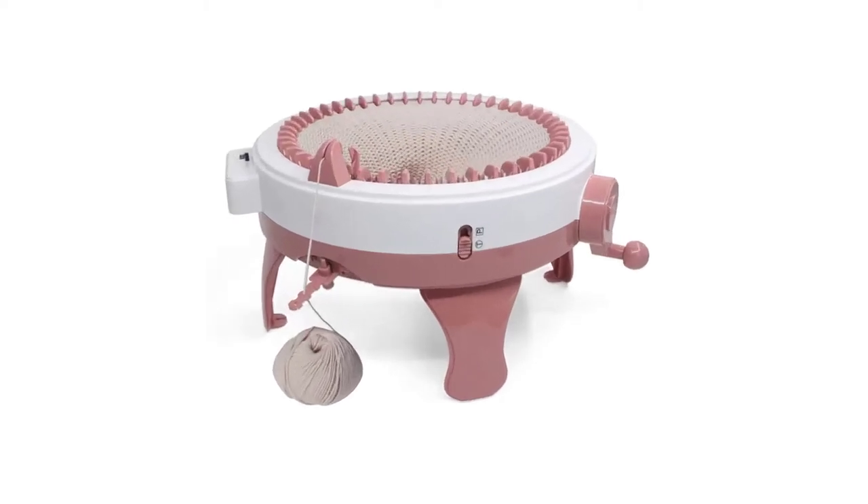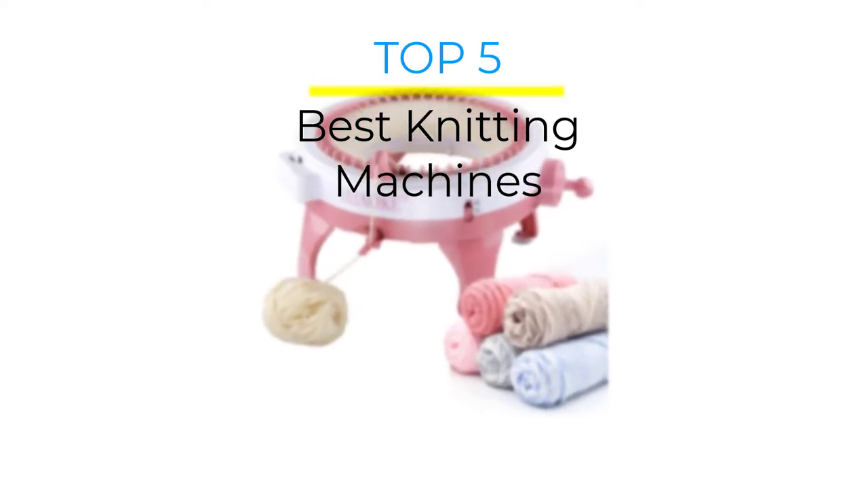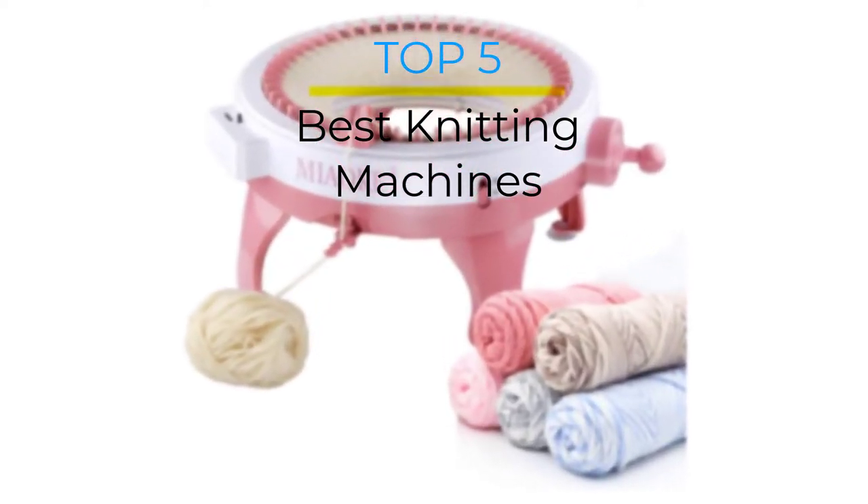Are you looking for the best knitting machines in your budget? In today's video we break down the top 5 best knitting machines that are available on the market.